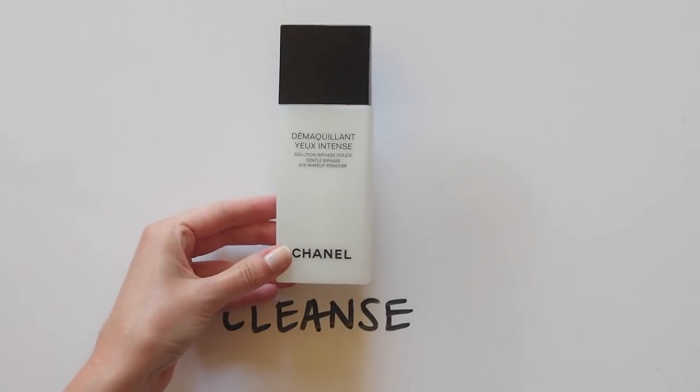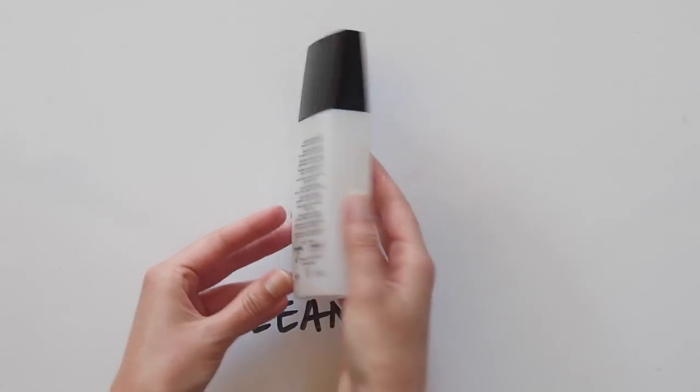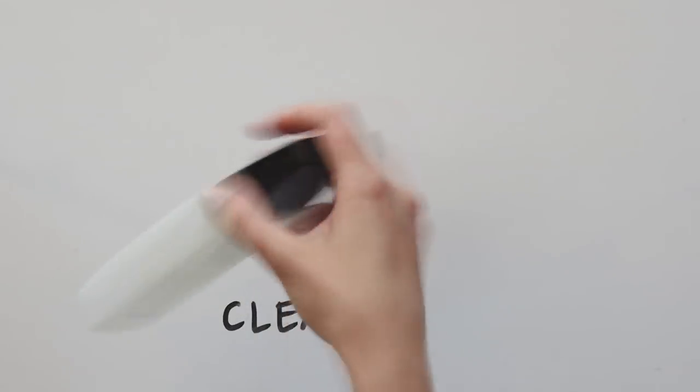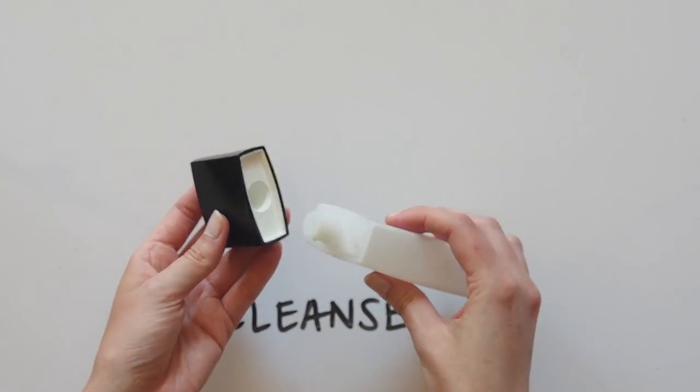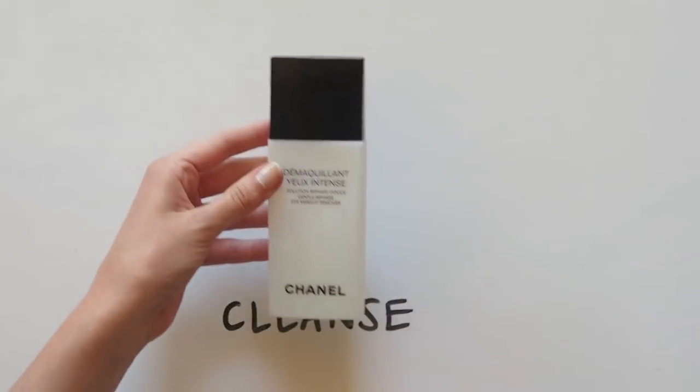At the end of the day, to remove eye makeup, I always use the Chanel Démaquillant Yeux Intense. This bi-phase solution is so good that it gets everything off in one swipe. Best eye makeup remover ever.